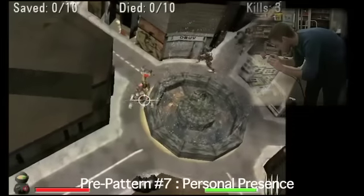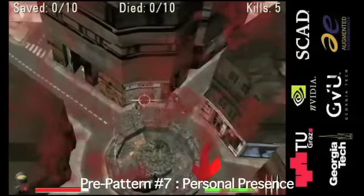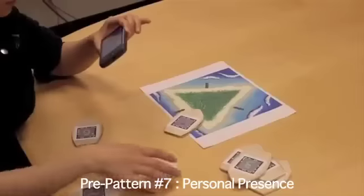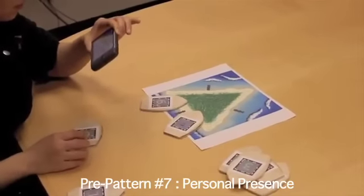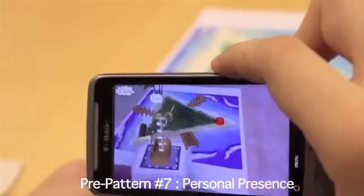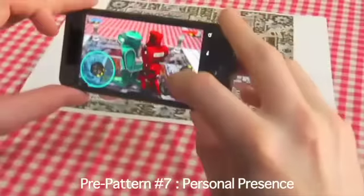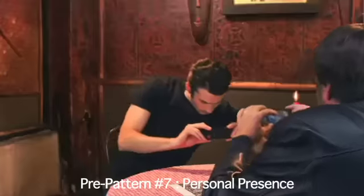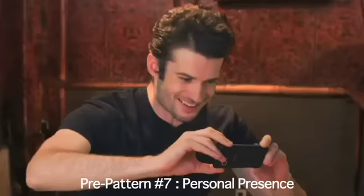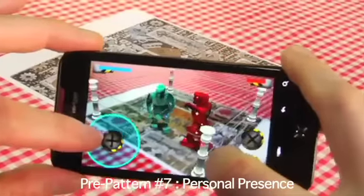Handheld augmented reality adds enhanced feelings of personal presence to common video game conventions for representing the player in the digital space. Characters in the game R attack players when they miss a shot, making them feel like they are a part of the action. The math game Puppy Plus does not represent the player in the hybrid space at all, creating a more detached and reflective game experience that is ideal for learning. Rock'em Sock'em Robots gives the player an avatar to control at the same scale as the other game objects, creating a level playing field that makes for balanced play.